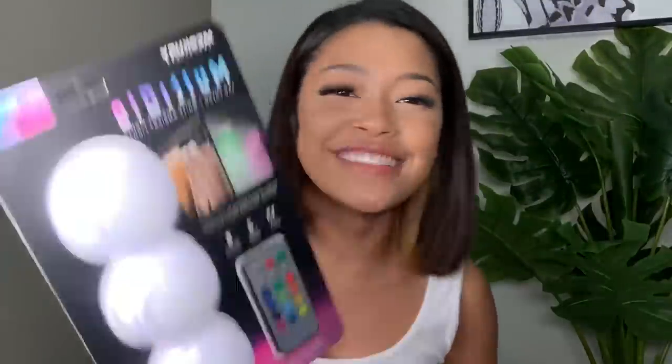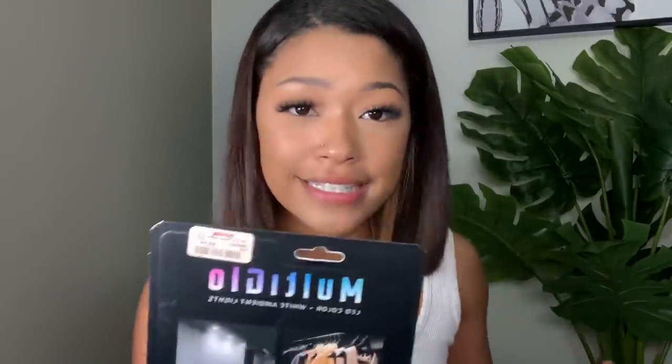Next thing I got is this super freaking cute multi-glow. There are three little circles and you can use a remote to change the colors. I'm going to put it in this living room. I'm going to show you guys where I end up putting them at the end. I'm going to put them in here so at nighttime it can be a lit room. And this was $9.99.